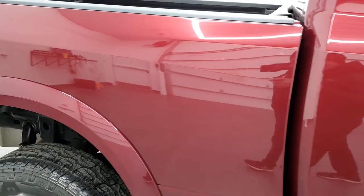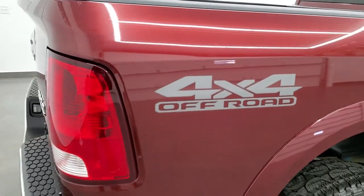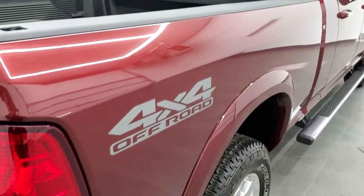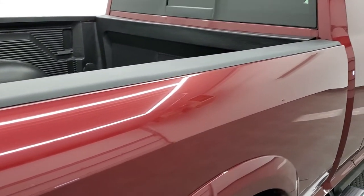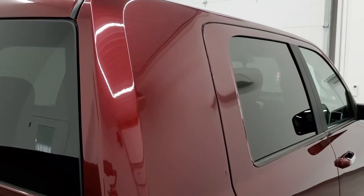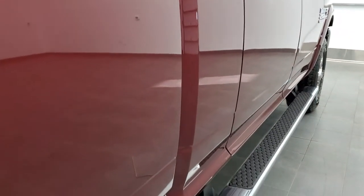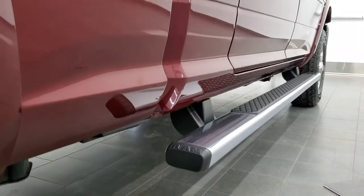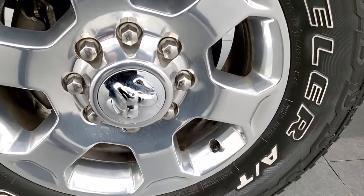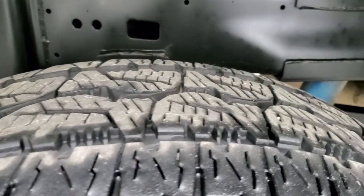We take these HD videos so if you are far away or just cannot make the trip but you're still interested in purchasing, you can see the truck, hear the truck, and have confidence before you even get here — no surprises. That's why we offer the Summit Auto Fast Pass option in the upper right-hand part of your screen: a link to our website where you can apply for financing, get pre-approved, see a payment quote, even appraise a trade — all from the comfort of your own home.